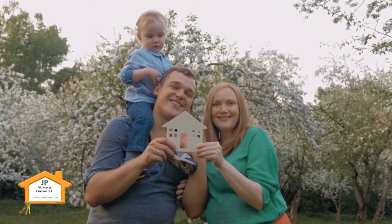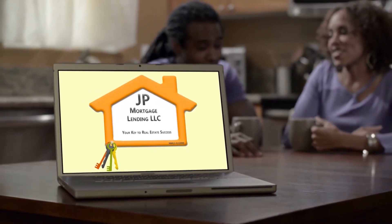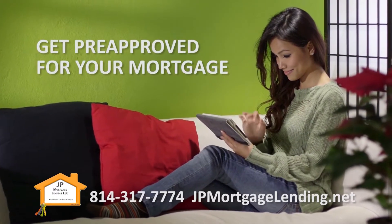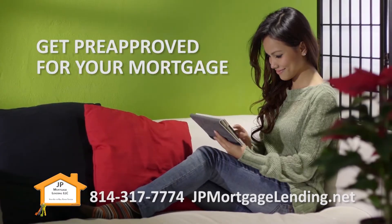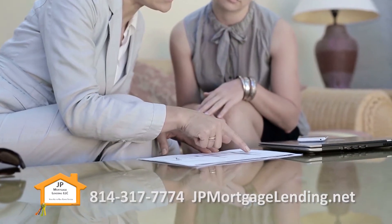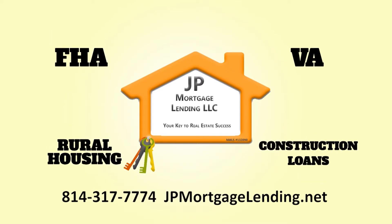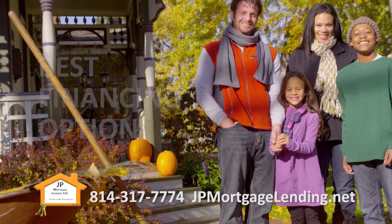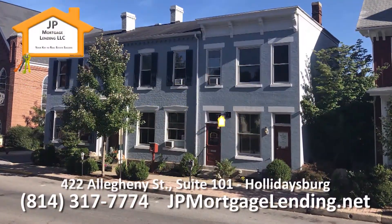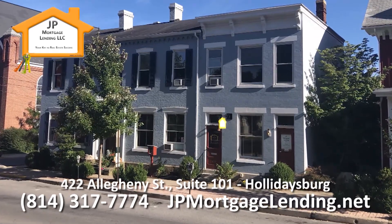When you're buying a home, you need somebody that you can trust. J.P. Mortgage — family first and friendly. Your key to real estate success.